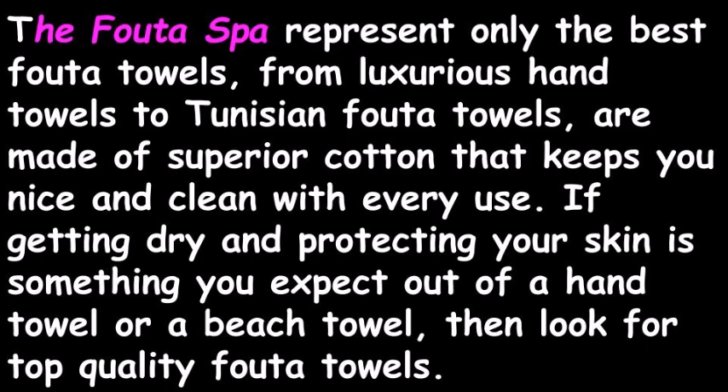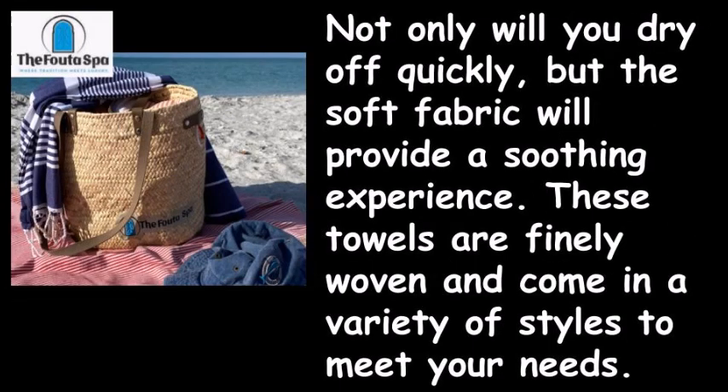If getting dry and protecting your skin is something you expect out of a hand towel or a beach towel, then look for top quality Foota towels. Not only will you dry off quickly, but the soft fabric will provide a soothing experience. These towels are finely woven and come in a variety of styles to meet your needs.